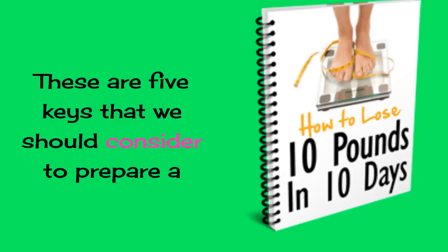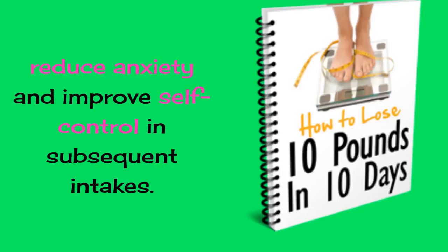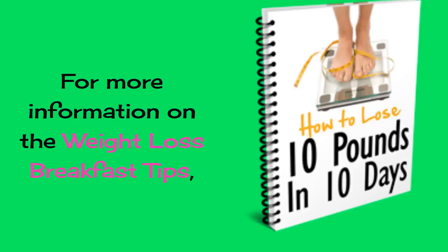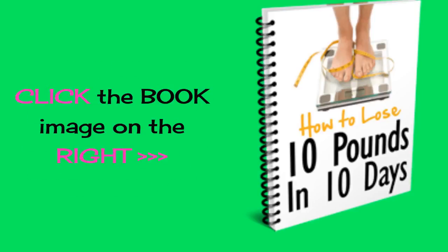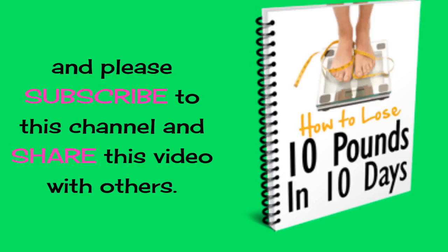These are 5 keys that we should consider to prepare a breakfast to really help us lose weight, calm our appetite, reduce anxiety, and improve self-control in subsequent intakes. For more information on weight loss breakfast tips, click the book image on the right or the link in the description below to download it free. Please subscribe to this channel and share this video with others.